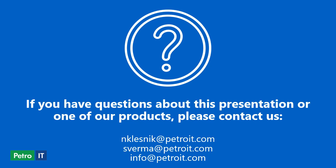If you have any questions about this presentation or one of our products, feel free to reach out to either Shalendra or myself, or the generic Petro IT page — you can see the contact information at the bottom of this slide. I really appreciate your attention, I hope this was helpful, and I hope you're enjoying the conference. Have a wonderful day.